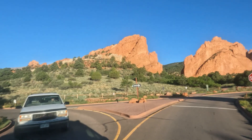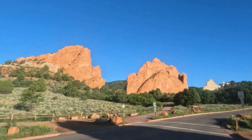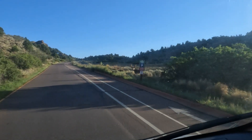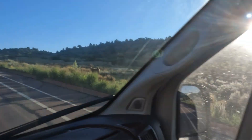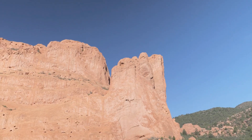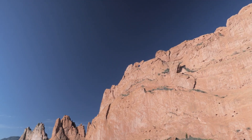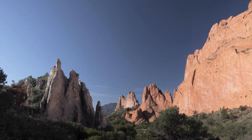The amazing thing about Garden of the Gods is it's a free city park — there's no cost. Here we've got some deer out having a little stroll. I arrived on a Sunday morning and made sure to get there early because I figured it would be crowded. This is a closer look at the North Gateway Rock — you can see the Kissing Camels up at the very top; we'll take a closer look later. This is the central garden parking area, and I recommend getting here early if you want a good spot.